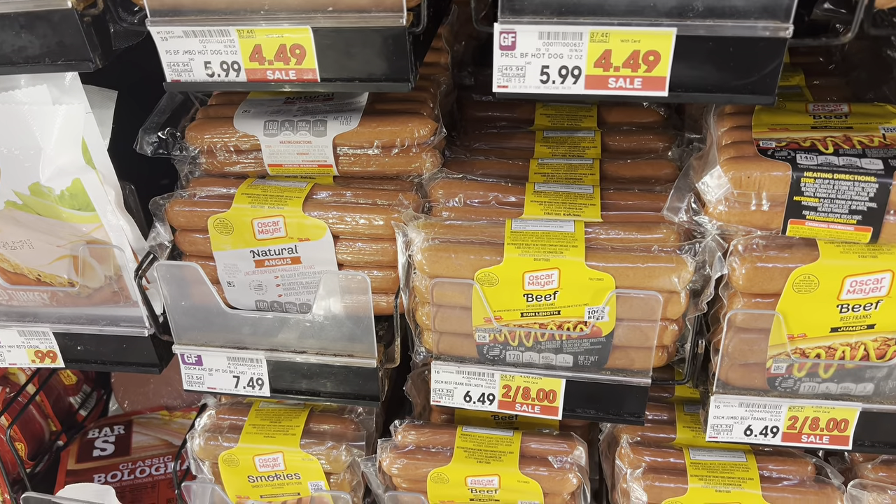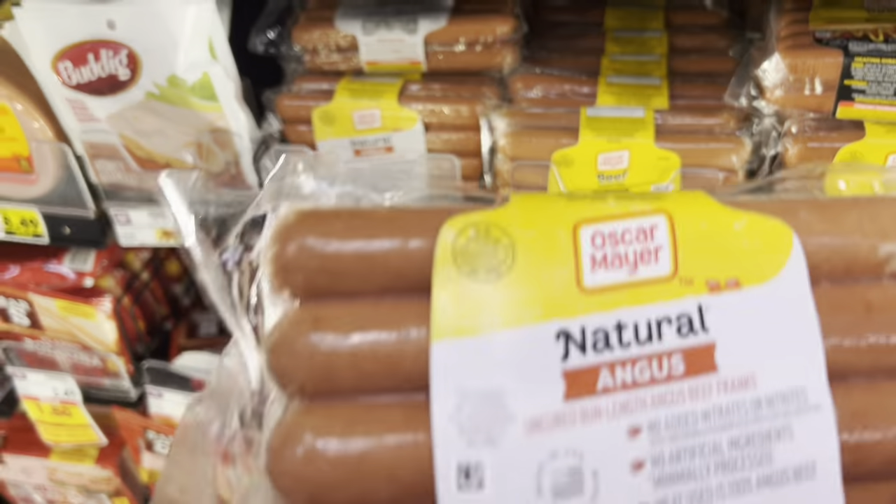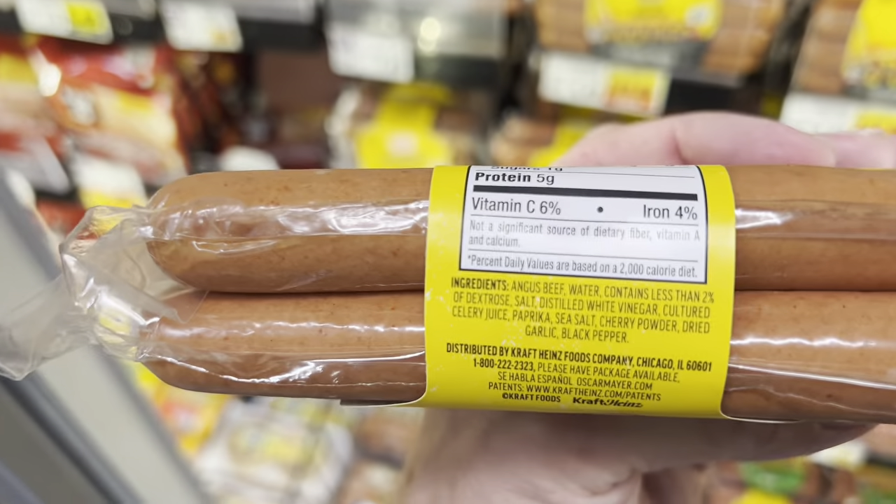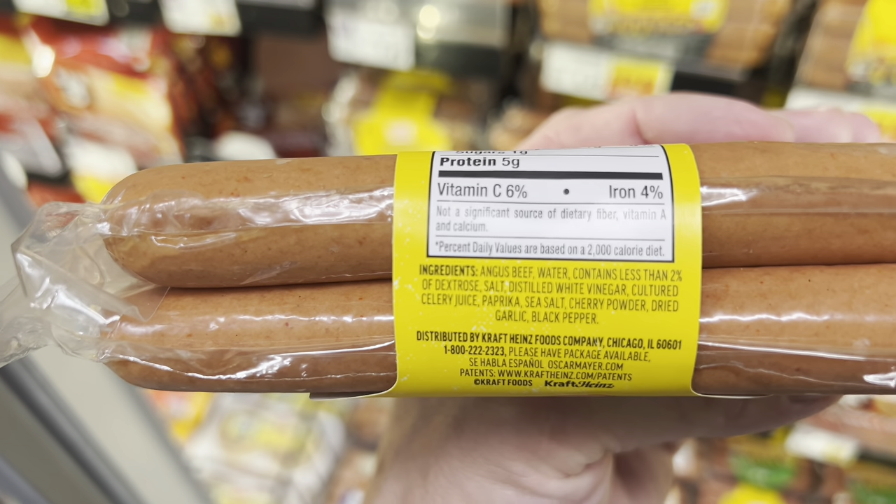Now we're jumping to the hot dog aisle. I don't eat hot dogs, but my kids do. If I buy them, I go for natural — less processed, without nitrites and additives. The natural ones are pretty simple: Angus beef, water, celery juice, paprika, sea salt. However, this is still the worst quality beef you can buy — there might be microplastics in there — so I wouldn't eat this all the time. But when buying for a family with children who eat hot dogs once in a while, it's an okay choice.